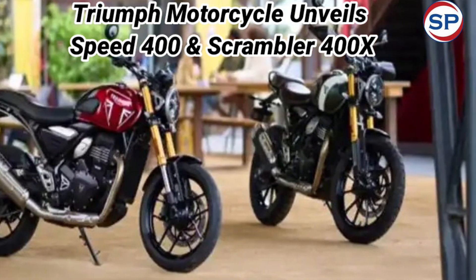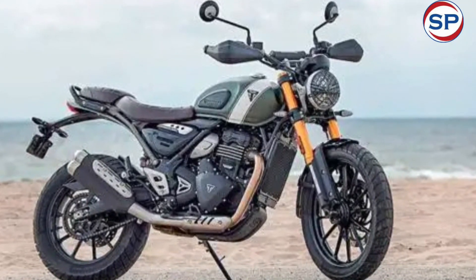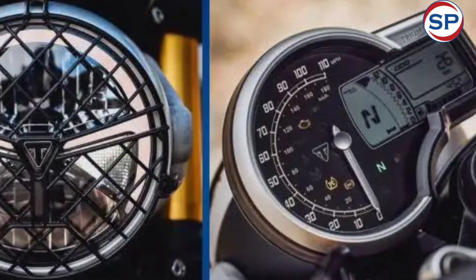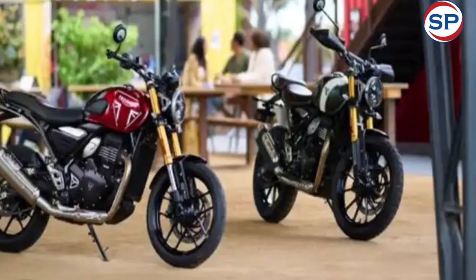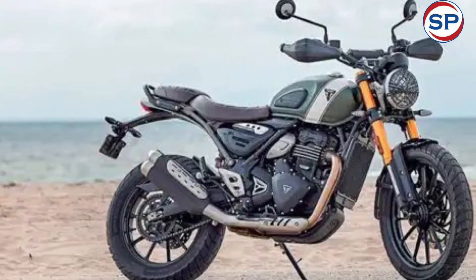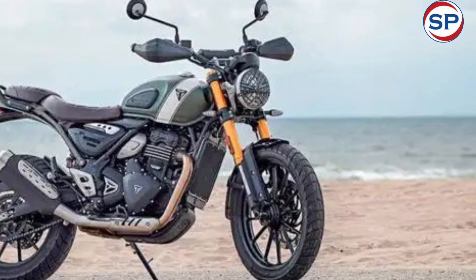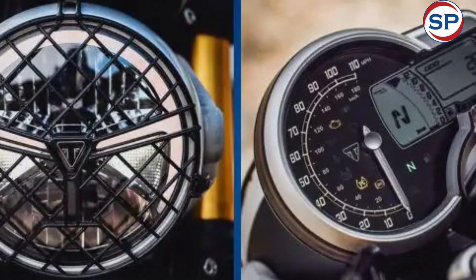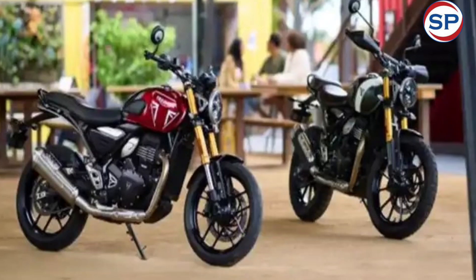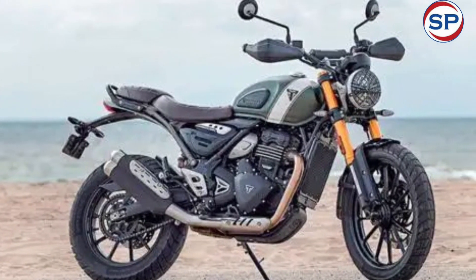The Triumph Speed 400 is a Neoretro roadster introduced with a clean design. It features a circular LED headlamp, teardrop-shaped fuel tank, and a single-piece seat. The bike gets bar-end mirrors, a single upswept exhaust, and 17-inch alloy wheels shod in Metzeler Sportec M9RR tires. It is equipped with an upside-down front fork offering 130mm of travel and a monoshock at the rear, with a 300mm rotor at the front and a single disc at the rear.